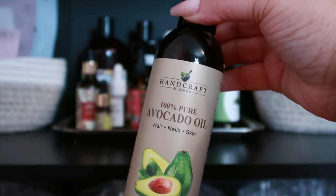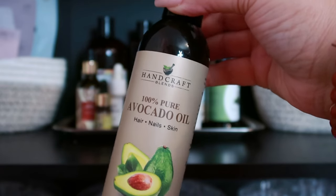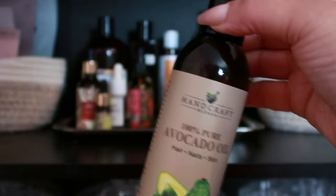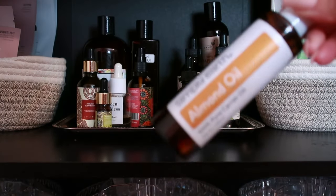Avocado oil is here! Rich in fatty acids and vitamins A, D, and E, avocado oil is moisturizing and may help stimulate collagen production. It can contribute to smoother and more supple skin.